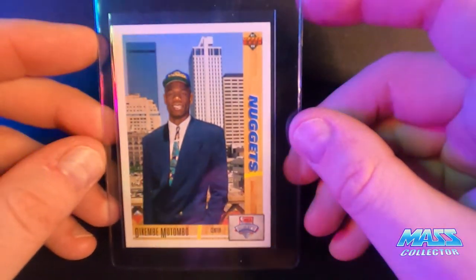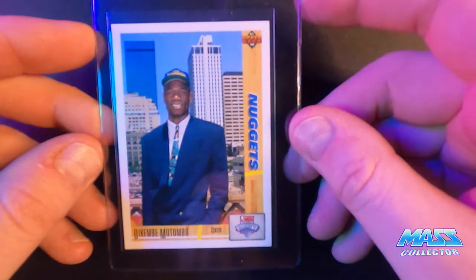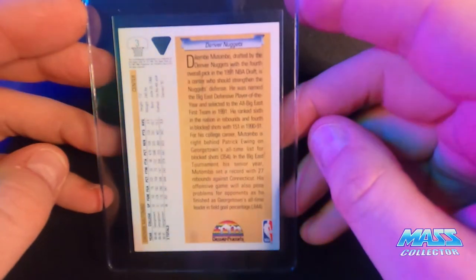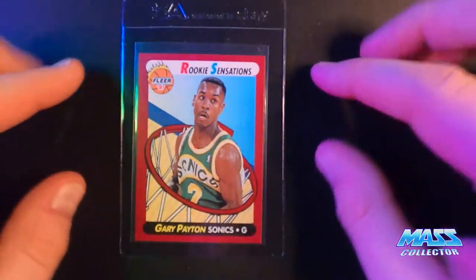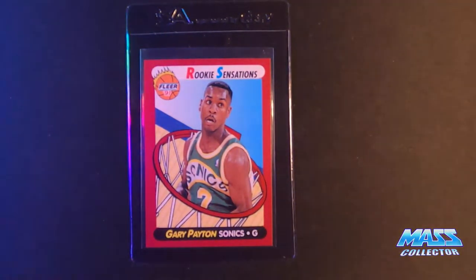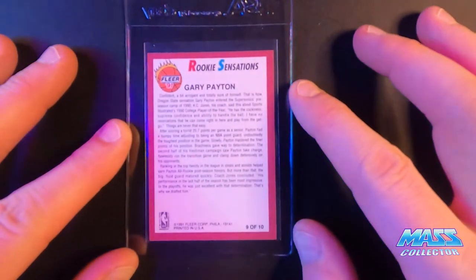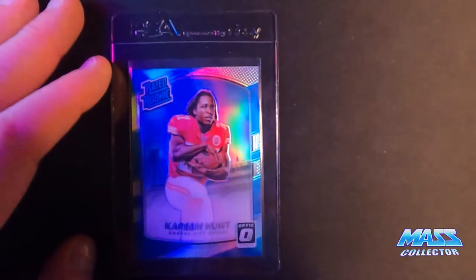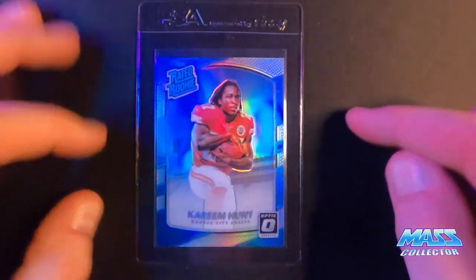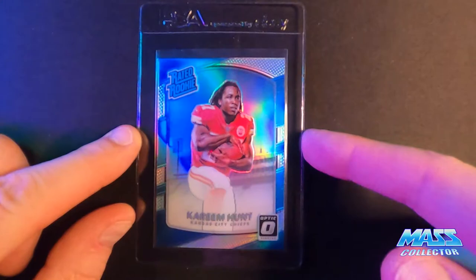91-92 Upper Deck, Dikembe Mutombo Rookie. Another Gary Payton one I'm sending off — Rookie Sensations, 91 Fleer. I still got a little Shawn Kemp cards to send too. Cream Hunt, Optic, Hollow, Rated Rookie.